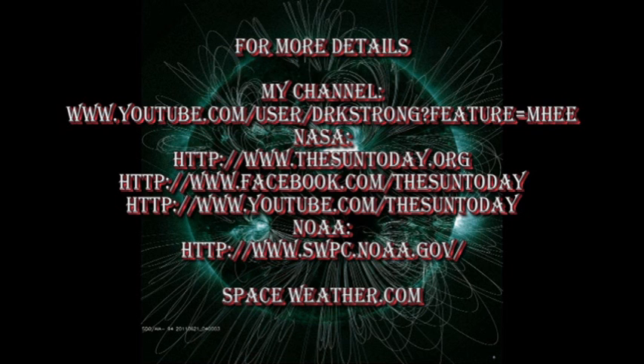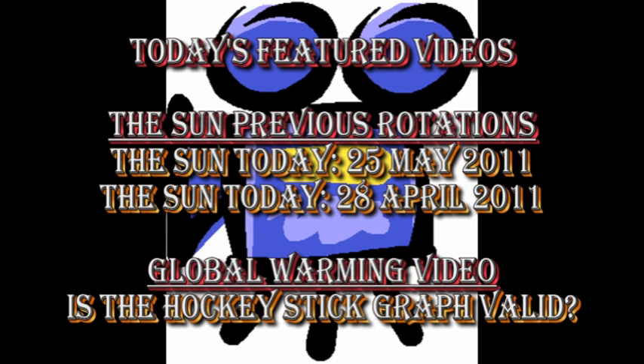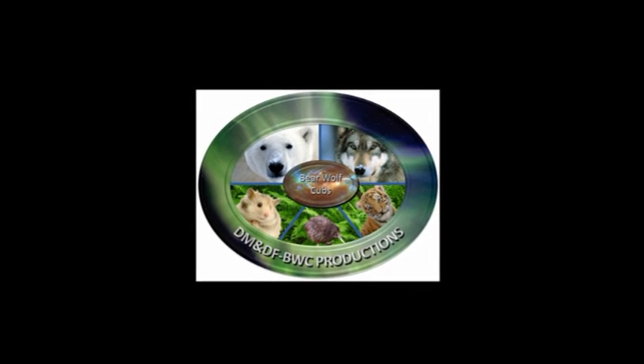If you want to know more details about what's going on with the Sun, follow the links in the description box below. If you want to see earlier editions of the Sun Today, go to my channel — they're listed there, along with some videos about global warming. To see what the Sun looked like one rotation ago, go to my video on the 25th of May; for two rotations ago, go to the 28th of April. Today's featured global warming video is about whether Michael Mann's hockey stick is still valid. So that's it for today. Keep safe. Bye for now.